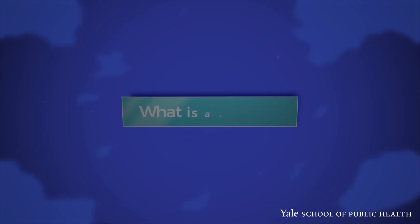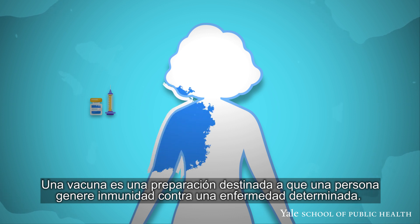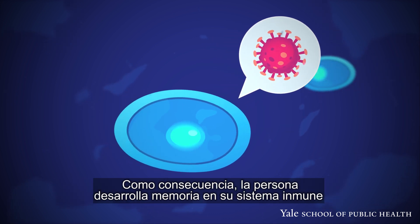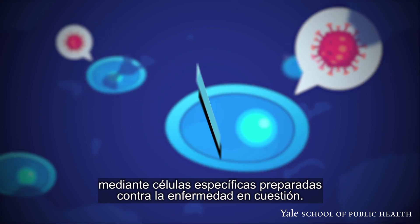What is a vaccine? A vaccine is a tool used to make a person immune to a specific disease. It does this by stimulating the person's immune response to the specific disease in question and building up that person's immune system's memory with specific immune cells prepared for that disease.